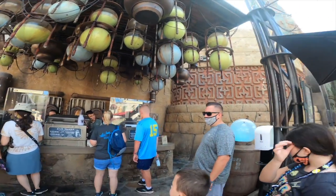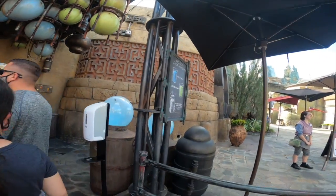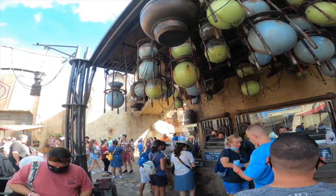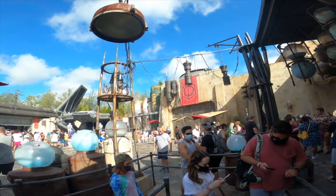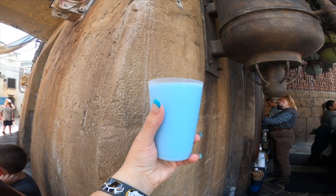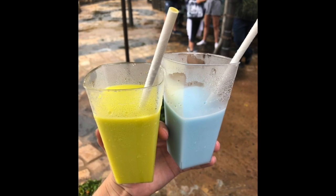Next we're heading to Hollywood Studios, inside Galaxy's Edge, to the Milk Stand. It's honestly one of the simplest places to grab a drink inside Disney — they only have two options: blue milk or green milk. I've tried both and I'd say blue milk is my favorite. They taste a little fruity and are somewhat frozen, very cold. My kids really enjoyed this too — it's a nice refresher after riding Millennium Falcon.